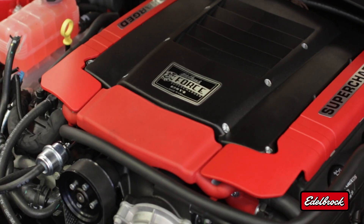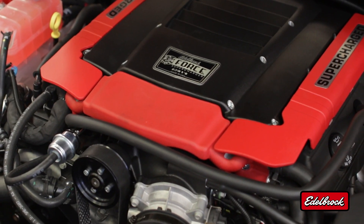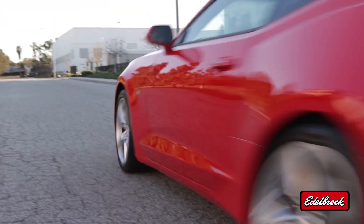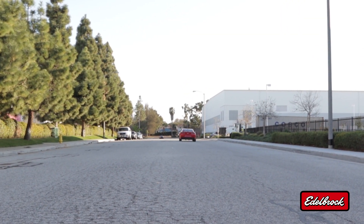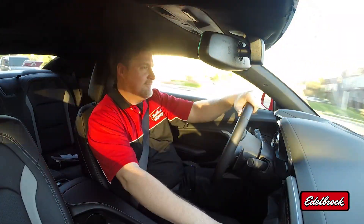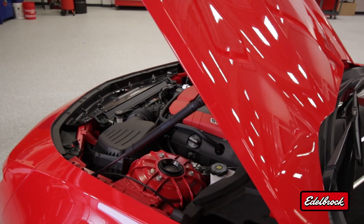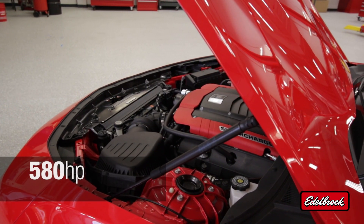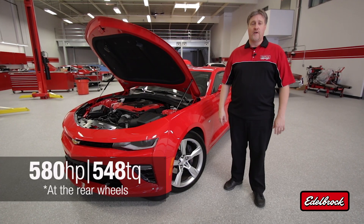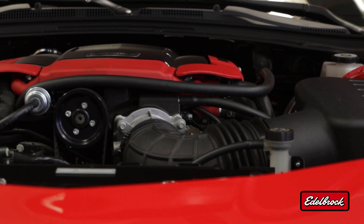Today we're going to take a look at our new E-Force supercharger system for the 2016 Camaro SS. This system utilizes the same supercharger design as the system we use on the Corvette for the LT1 engine. This system increases the performance to 580 horsepower and 548 foot-pounds of torque — a 140 horsepower and 124 foot-pound increase over stock. It features a compact design that fits under the stock hood.